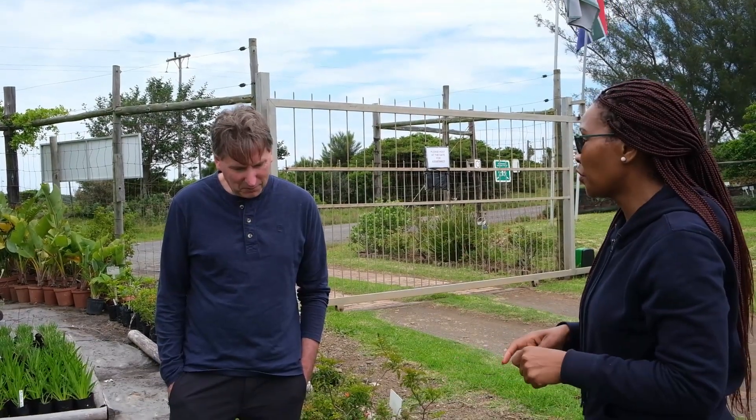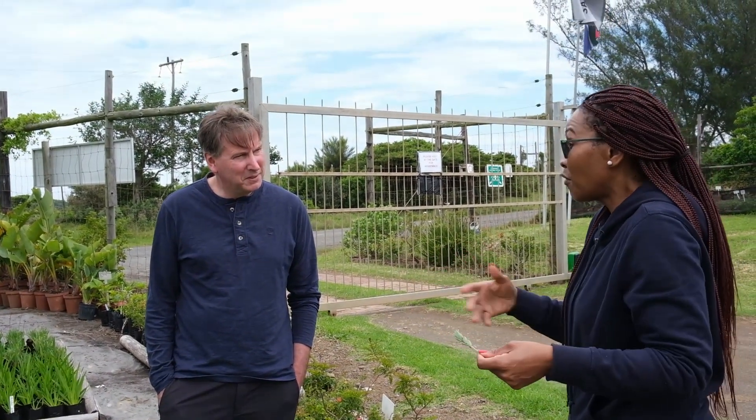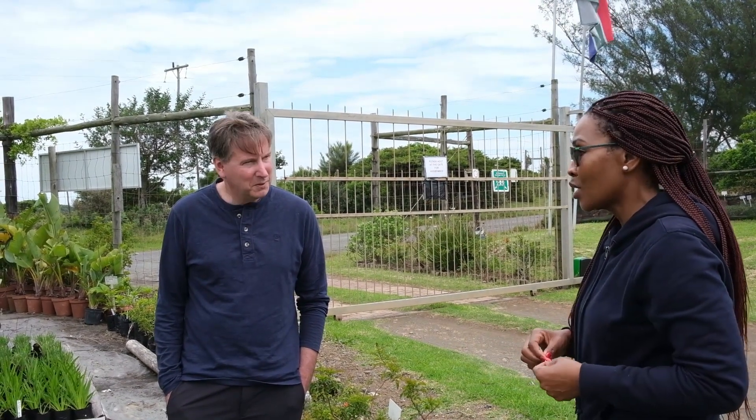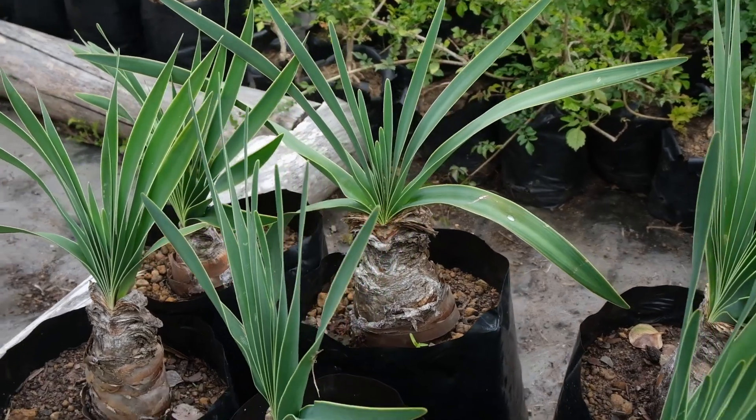It gives you a beautiful pink flower — it's amazing, beautiful. So it can be displayed for aesthetic use, and it also has medicinal use. So many plants have that aesthetic value as well as medicinal value.